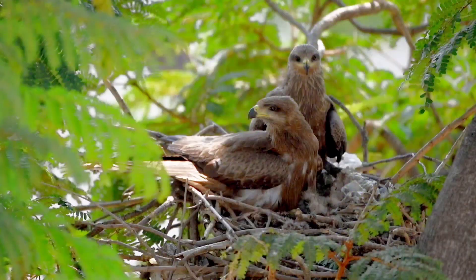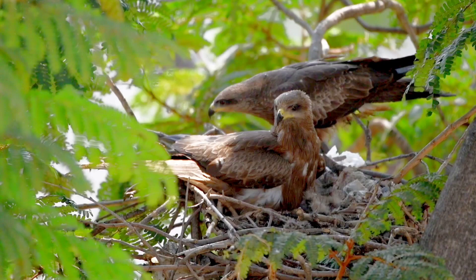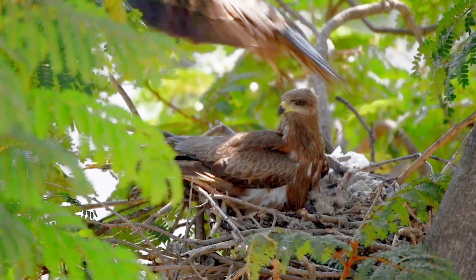Both the sexes look alike, although the male is a little smaller and less aggressive than the female. They are very vociferous and often make loud, shrill, whining calls. The nest may sometimes be decorated with bright materials to keep other kites away.